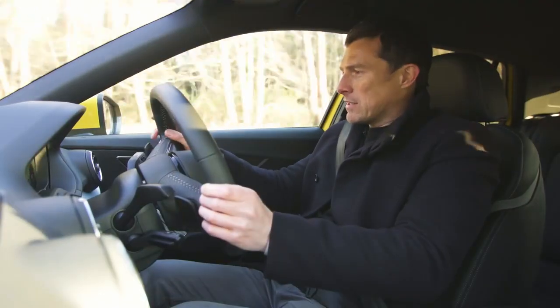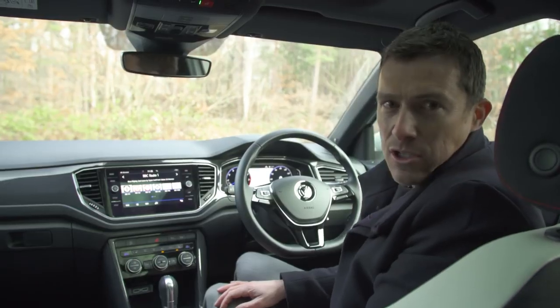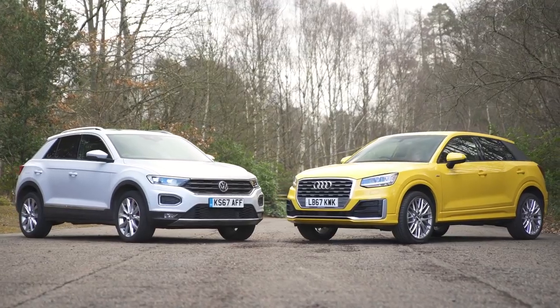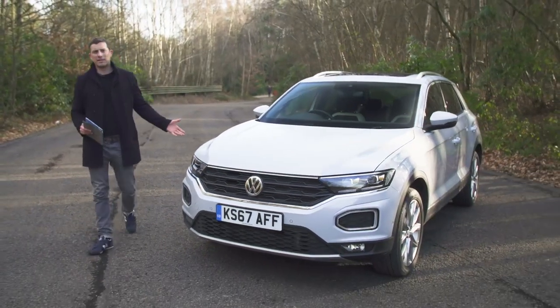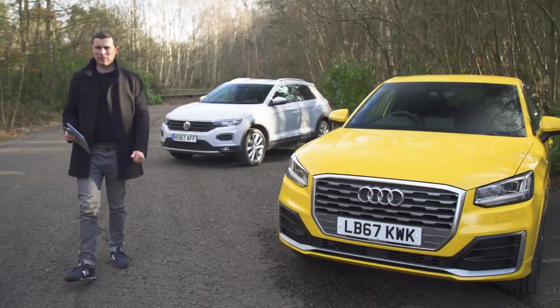I'm going to see how stylish they are — dare I say it, quite exciting — compare what they're like to drive, check out their interiors, and test their practicality. But first of all, let's talk money. The Volkswagen T-Roc starts from £19,000, whereas the Audi Q2 is a little bit more expensive, starting from around £21,000.